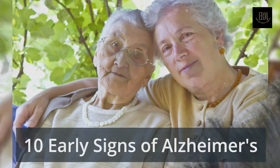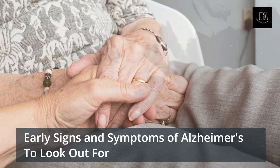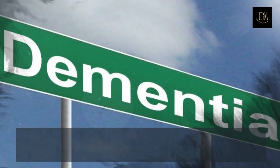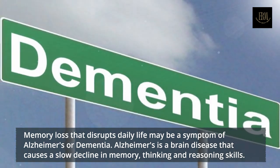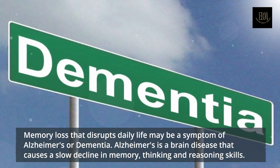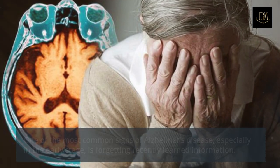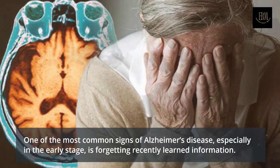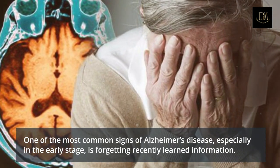10 Early Signs of Alzheimer's: early signs and symptoms of Alzheimer's to look out for. Memory loss that disrupts daily life may be a symptom of Alzheimer's or dementia. Alzheimer's is a brain disease that causes a slow decline in memory, thinking and reasoning skills. One of the most common signs of Alzheimer's disease, especially in the early stage, is forgetting recently learned information.